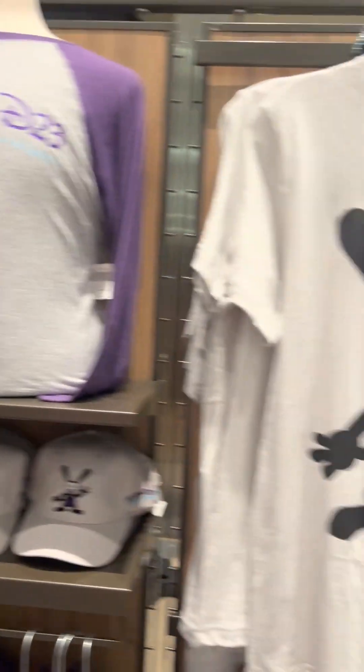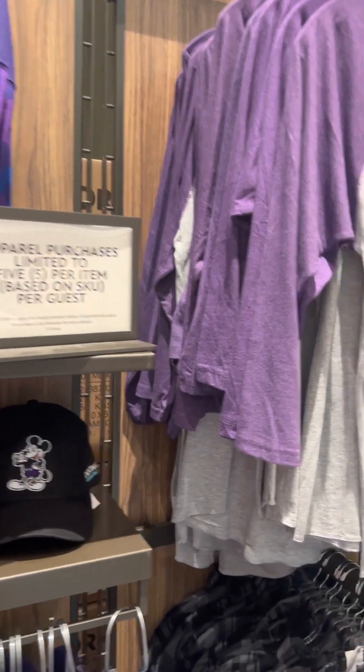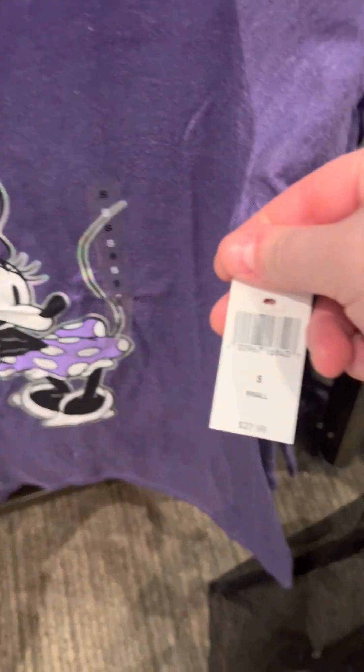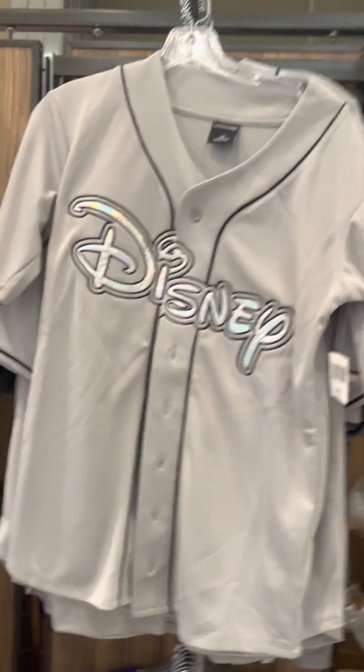So if you were at the expo, or even if you weren't and you just want some fabulous merchandise, Mickey's of Glendale is where you need to go. I'm not pausing on all of the prices, but to give you an idea: your standard t-shirt is $27.99, the Quartzicle was $49.95, and the baseball jersey is $59.99 — pretty much your standard prices that you would expect.